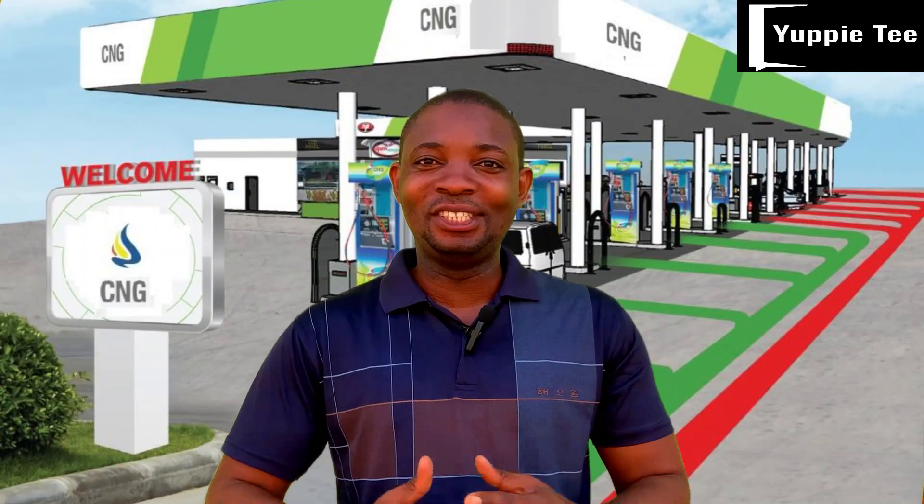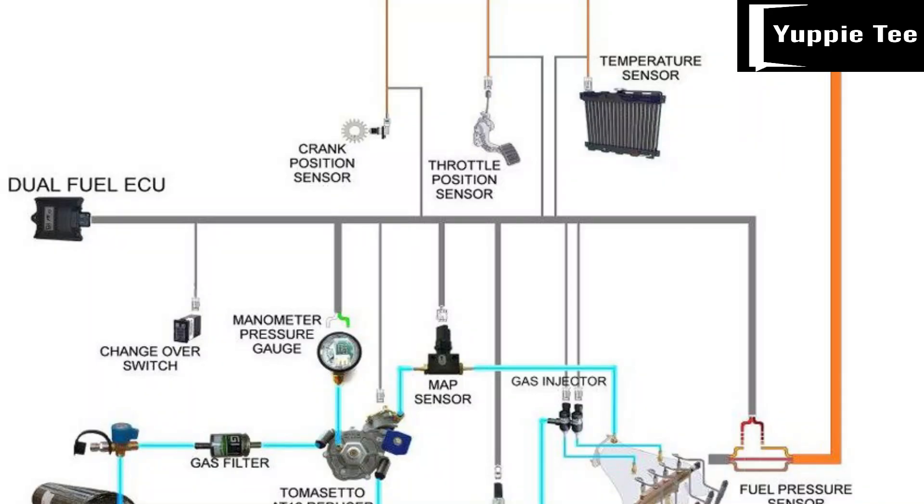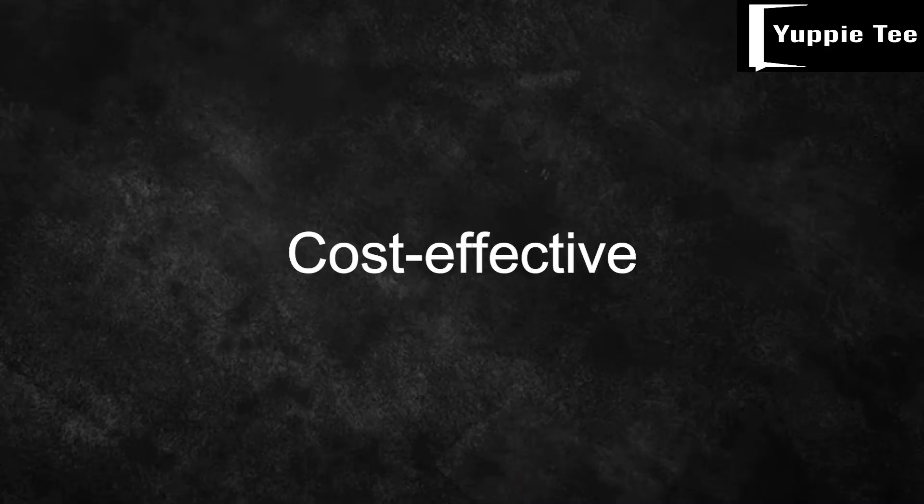While vehicle electrification is still in its infancy, the gas option is a veritable alternative to the sudden rise in the price of petrol. Introducing a game-changing solution that not only helps the environment but also saves you money — welcome to the power of conversion: transitioning your fuel car to CNG. The benefits include: number one, it is environmentally friendly — CNG produces fewer greenhouse gas emissions compared to petrol, making it a cleaner and more sustainable option. Number two, it is cost-effective — CNG is typically cheaper than petrol, leading to significant savings on fuel cost. Number three, reduced engine wear — CNG burns cleaner than petrol, resulting in reduced engine wear and ultimately extending the life of your car.